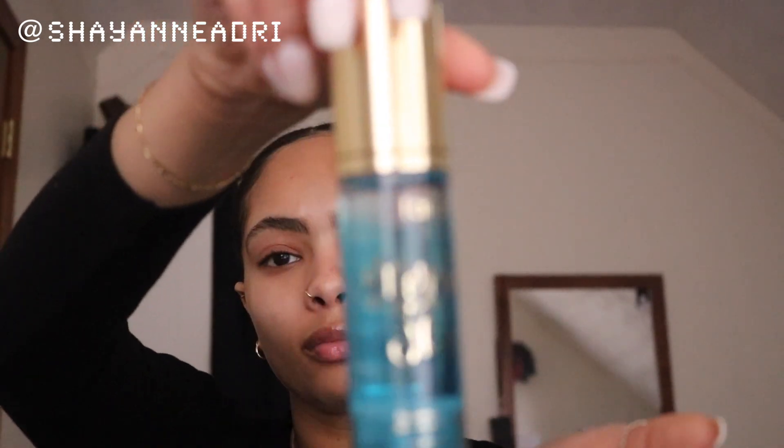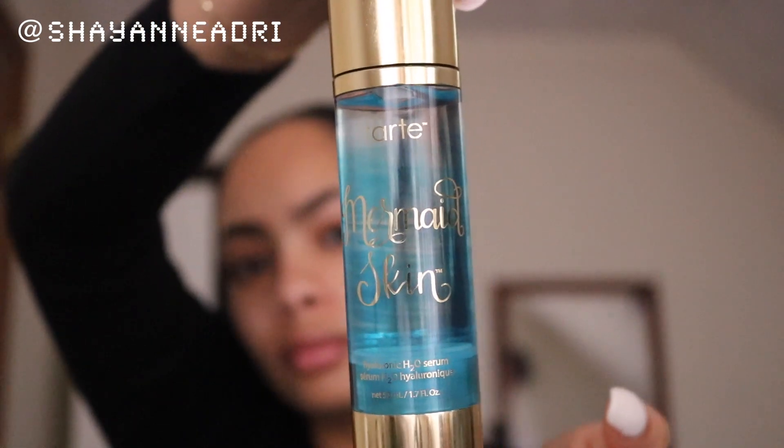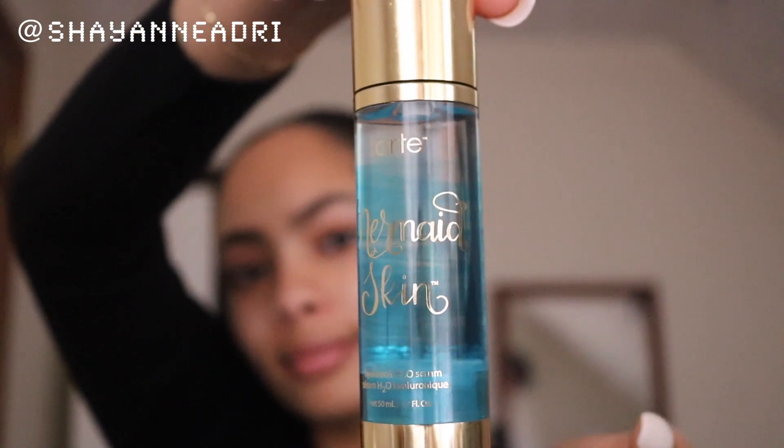My favorite favorite part of this routine is this Tarte Mermaid Skin hyaluronic acid serum. It just makes such a big difference in my routine overall.